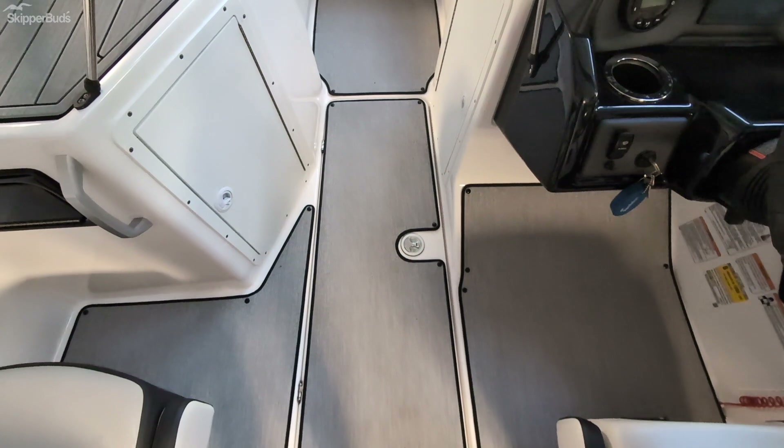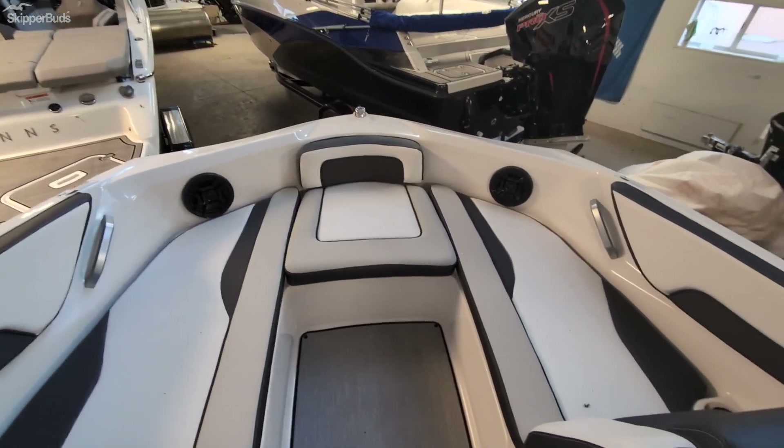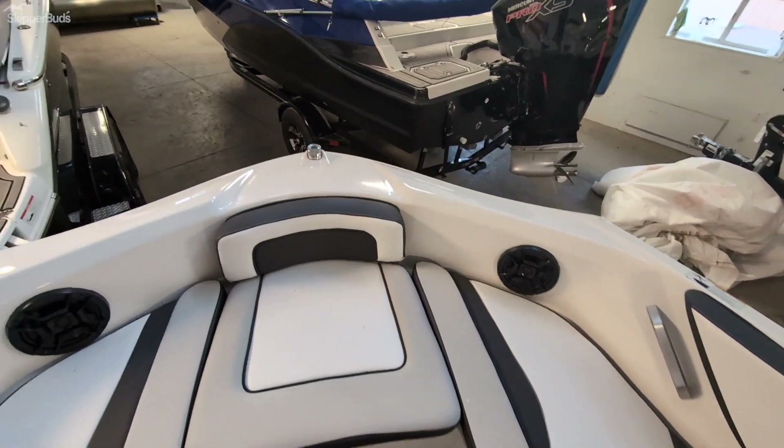There's lots of storage underneath in the ski locker, and good ample seating up in the front as well as a good amount of storage underneath the seats.